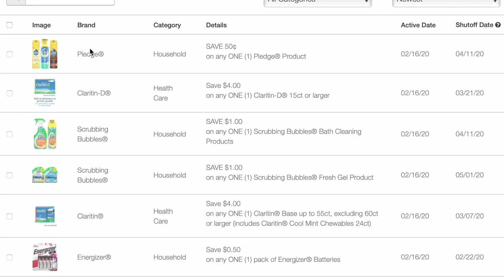Ohio Valley Couponer. I'm here with the new printable coupons for Sunday, February 16th of 2020. We didn't get a very good insert today, but we actually did get some printable coupons that didn't come in our inserts. So it's kind of a mix up of new coupons from both sources, which is kind of cool.